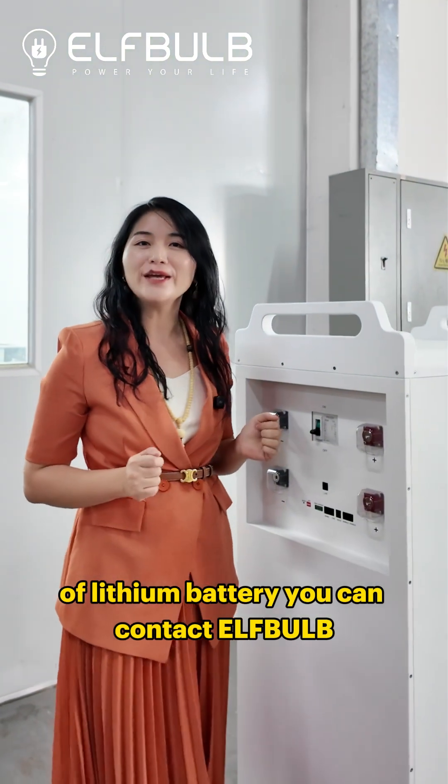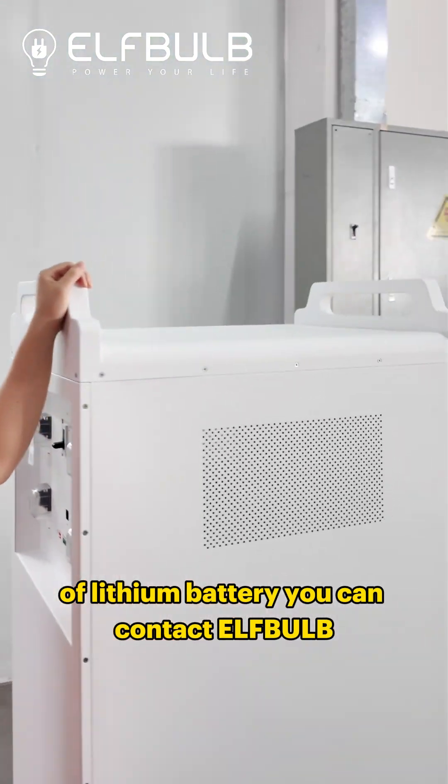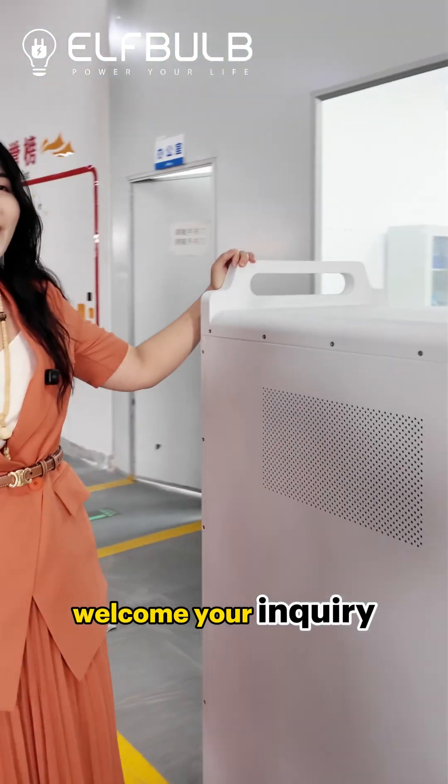Friends, if you are looking for a high capacity lithium battery, you can contact Elphabob with your inquiry.